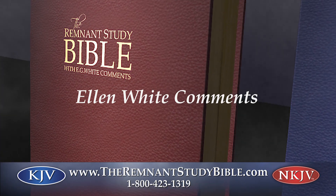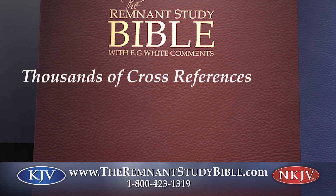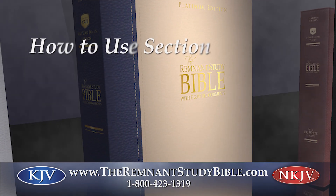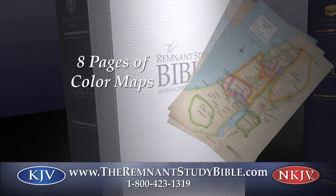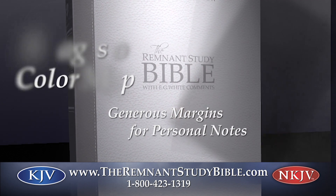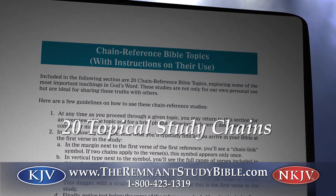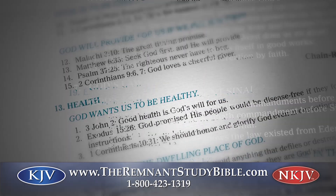In-depth key commentary from Ellen White throughout your Bible, thousands of scripture cross-references and notes, plus a How to Use section, biography for Ellen G. White and Bible reading plan, an eight-page section of colored maps, and generous margins for personal notes. Also included are 20 topical study chains from the truth about the afterlife to hellfire and healthy living.